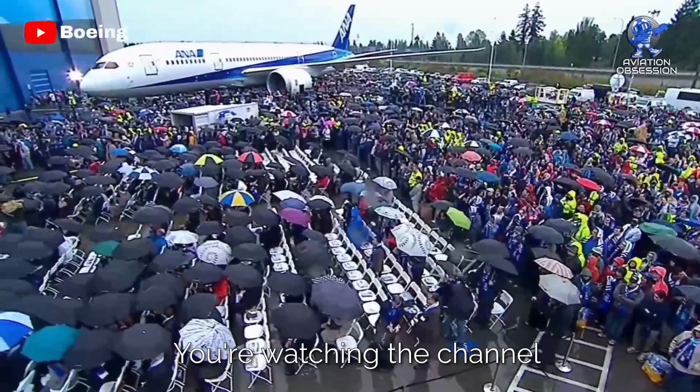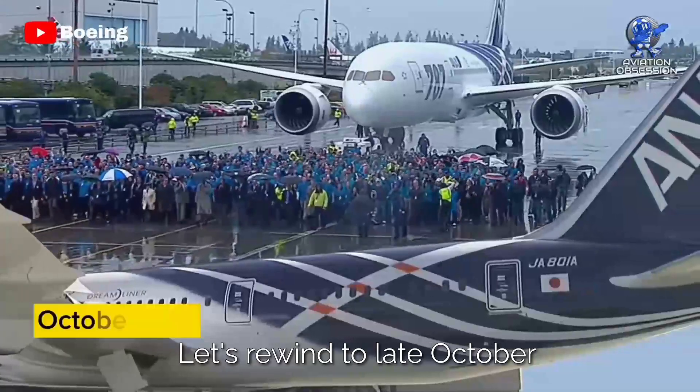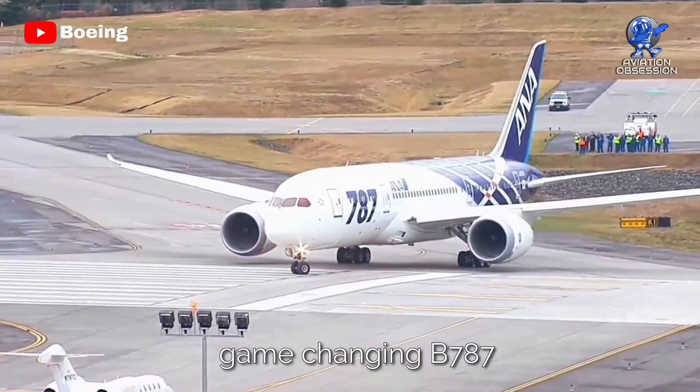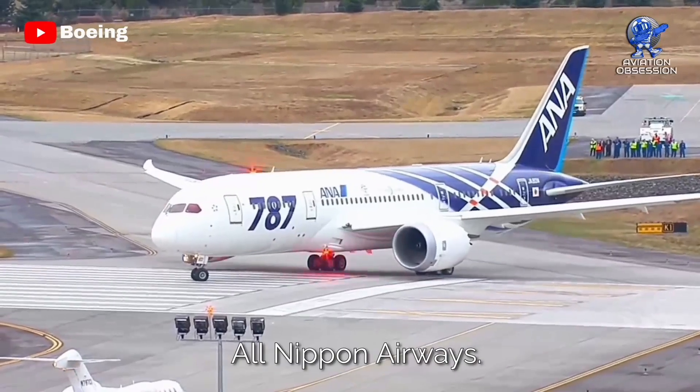Greetings, everyone! You're watching the channel Aviation Obsession. Let's rewind to late October 2011, when Boeing introduced the game-changing 787 Dreamliner with Japanese carrier All-Nippon Airways.